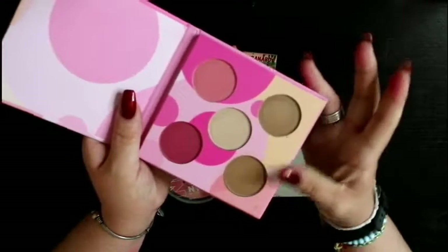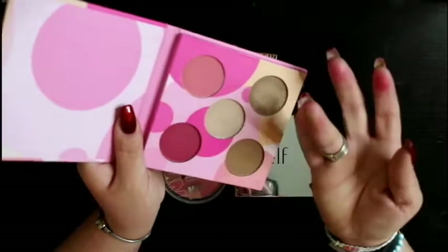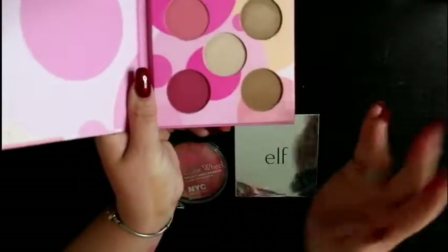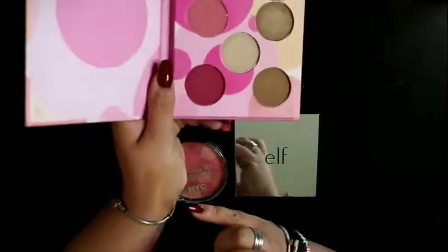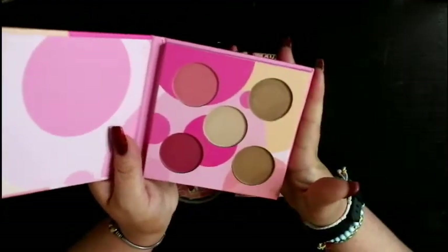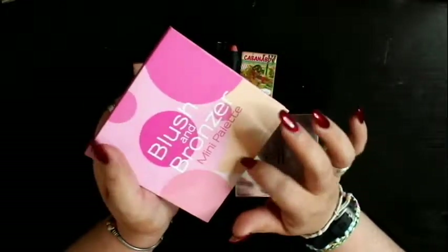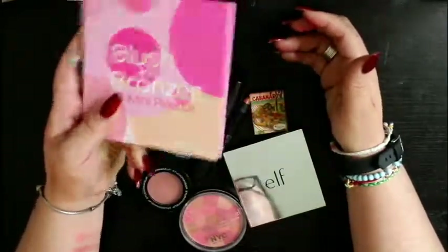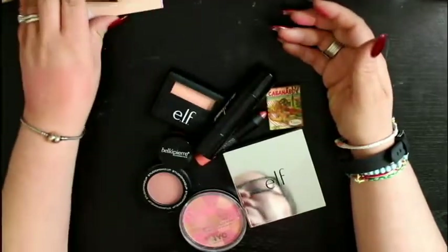As far as the bronzers go, I do not use these at all. You can see I've swatched them and tried to use them, but it's definitely not something I'm interested in. This is a fairly new addition — I think I got it in BoxyCharm a couple of months ago, so I still need to play more with it. But I have so much stuff here that I don't actually use it. So I'm going to go ahead and keep this so I can play with it some more.